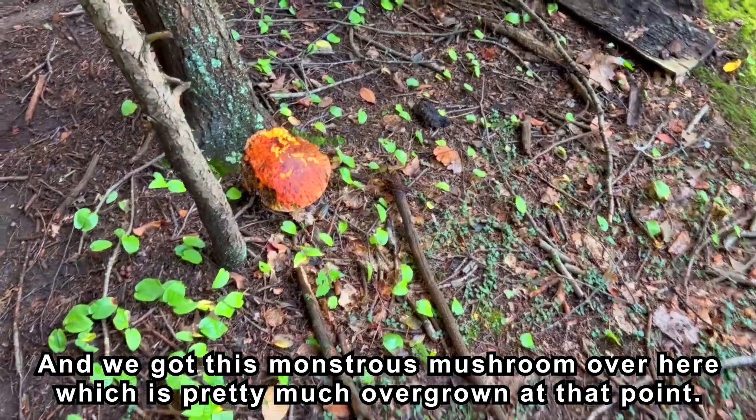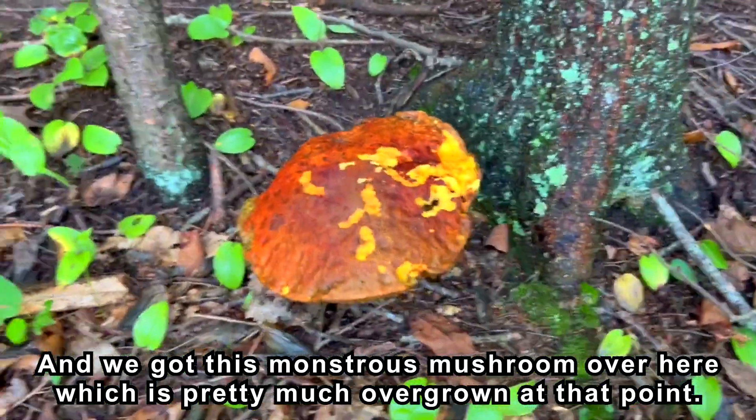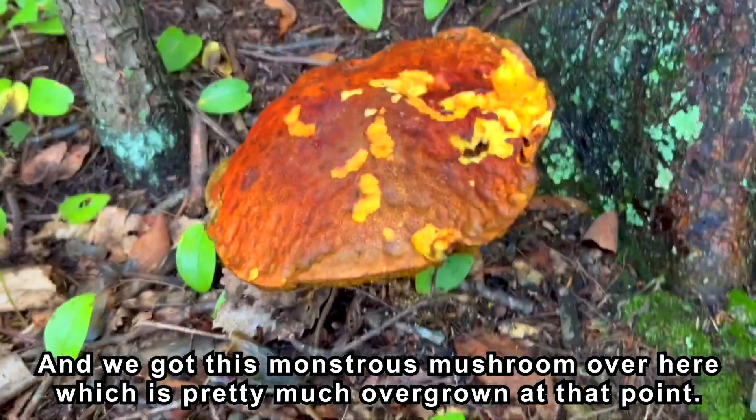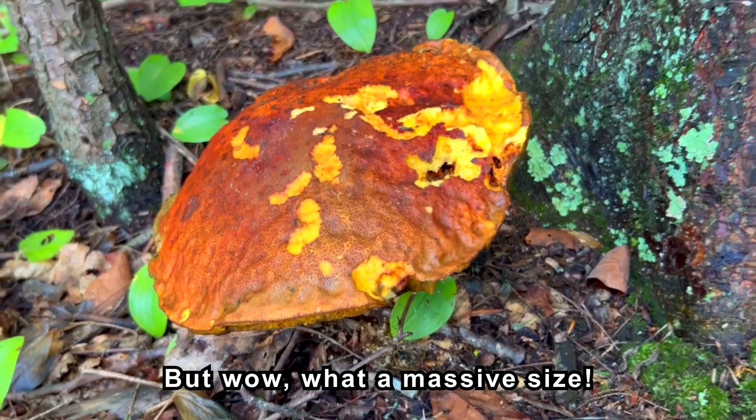And we got this monstrous mushroom over here, which is pretty much overgrown at that point, but wow — what a massive size.